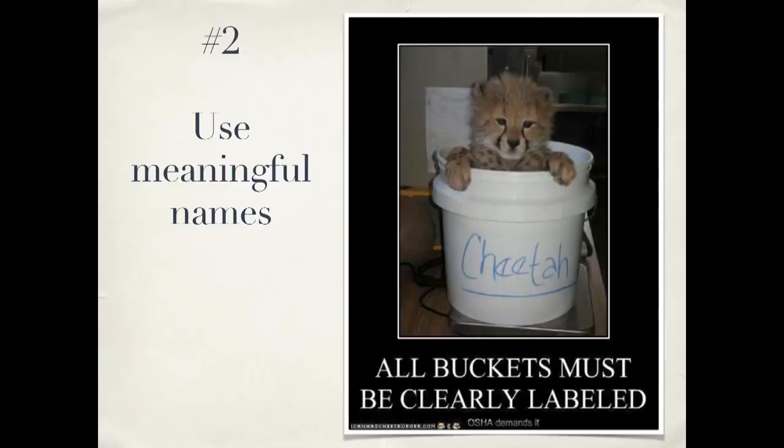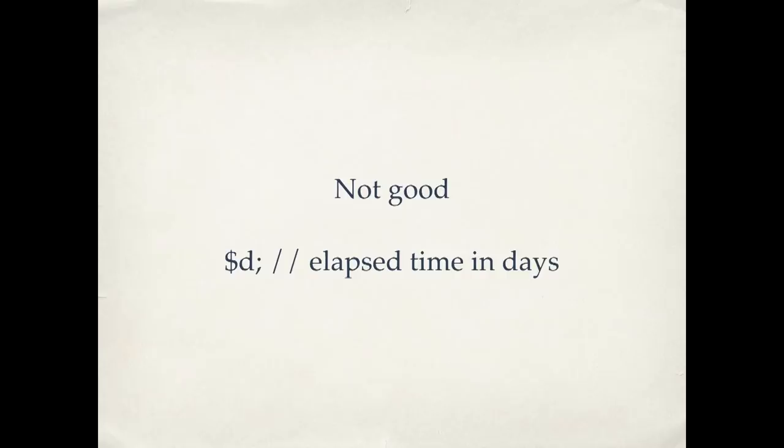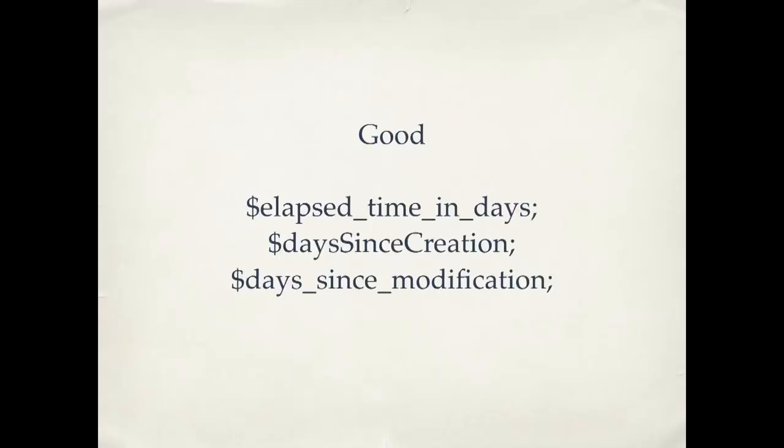Number two: when you're writing your code, use meaningful names. For example, a variable named dollar-sign-D is not very good — what does that mean? The mental translating you have to do going back and forth between some cryptic little symbol and its actual meaning starts to get in the way of understanding the work you're trying to do. Better names actually tell you what the variable does. Grady Booch, the former chief scientist at IBM, said that clean code should read like well-written prose. Variable names are your nouns in that prose.